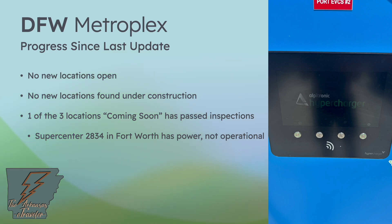Let's start in the DFW Metroplex. The progress since my last update is not much — the three locations that were listed as open and then coming soon still remain coming soon. However, we do know thanks to city permits and inspections available online that one of the locations in Fort Worth passed its inspection and has power. From Don at EV Texans, the screen on the Alpitronic hypercharger does power on and presents a QR code, but when you scan it, it just doesn't go anywhere in the Walmart app. So not able to be used just yet, hopefully in the coming weeks. There are so many that are ready to go; we're just caught up in inspections.